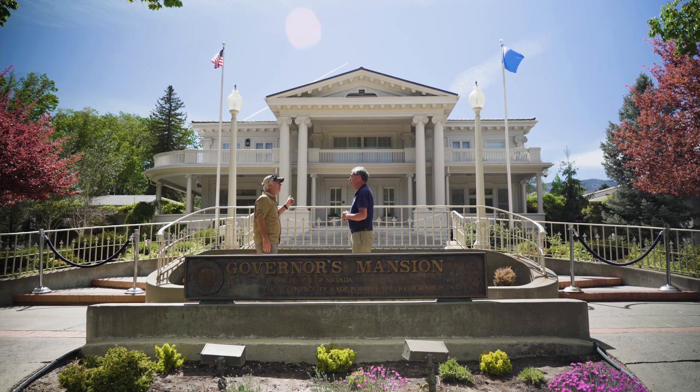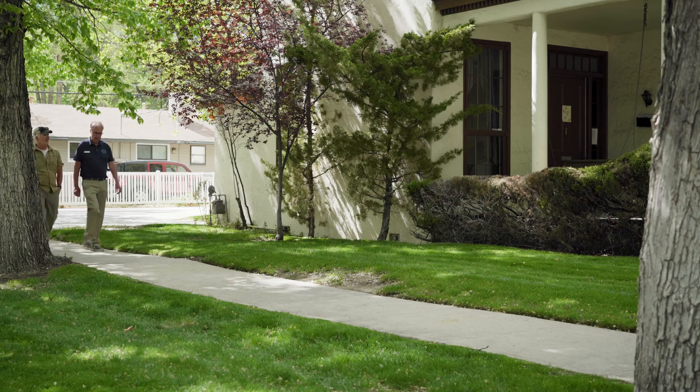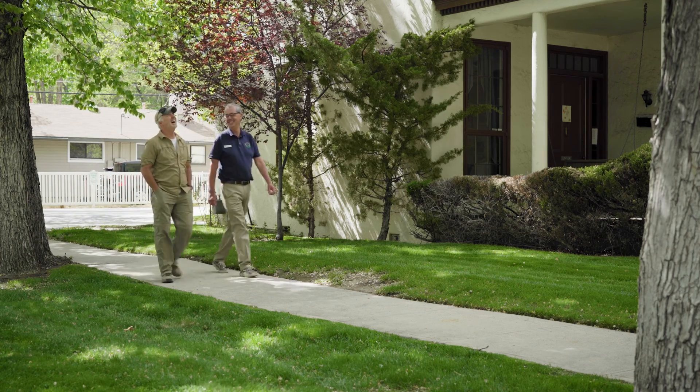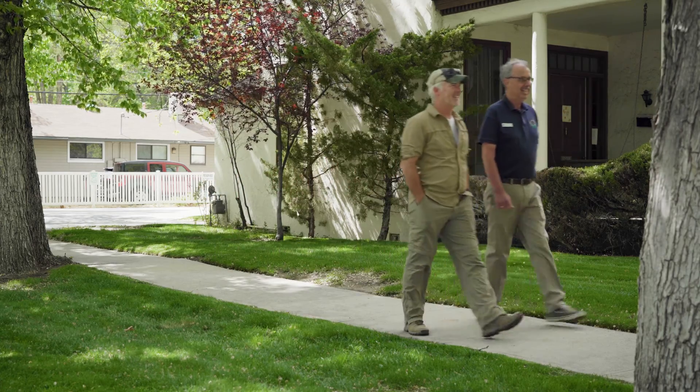I really hope that you'll make it a point to take the Kit Carson Trail. It really gives you a sense and appreciation for the history of Carson City and Nevada. And if you're lucky, you might even run into Dan. And if you do, tell him I said hi.